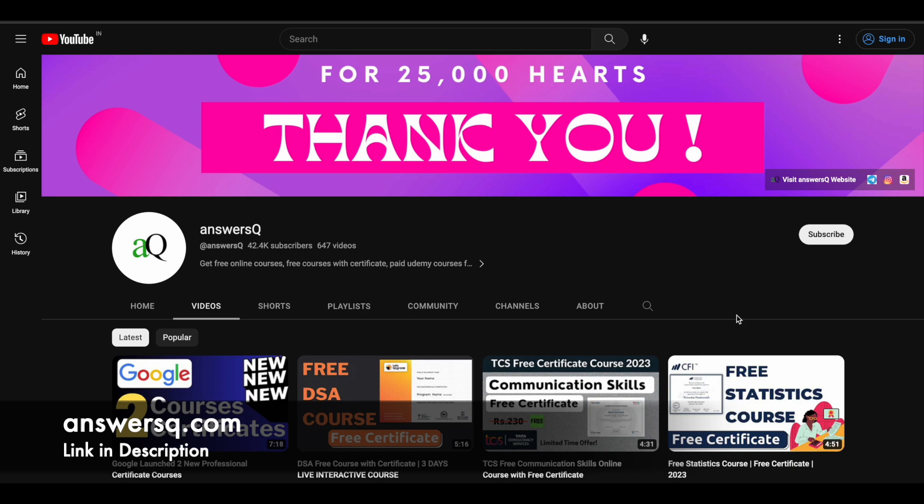Before we see that, if you haven't subscribed to our channel yet, kindly do that first. Click on the subscribe button and the bell icon so you'll get a notification whenever we upload a video like this. You can also join our Telegram channel and follow us on Instagram and Facebook. I'll give you all those links in the description.